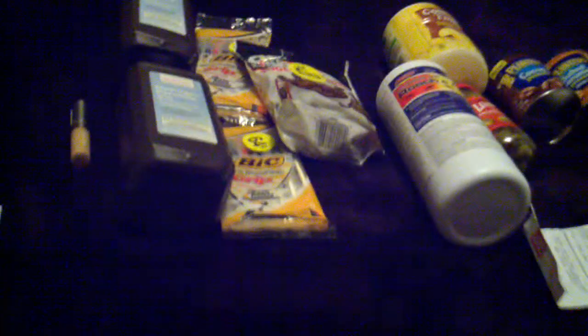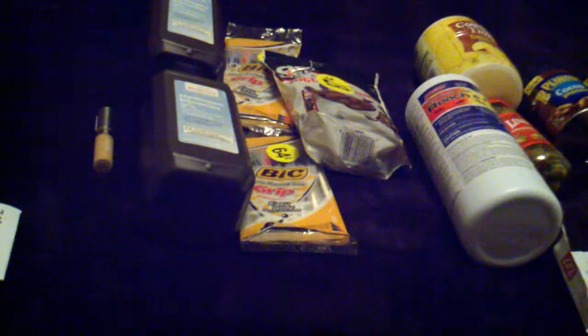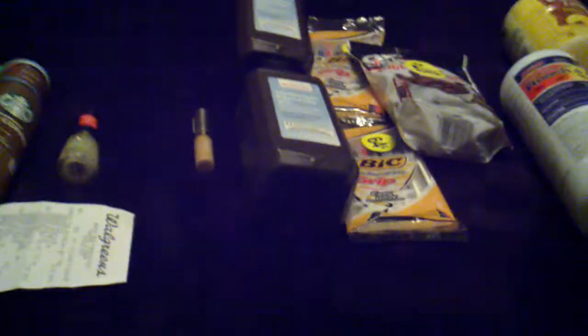Hi guys, this is Nora again with Will and Dylan with Willie Five again. I wanted to go ahead and show you guys my Walgreens haul. I want to try to go through this even though I don't have most of my receipts. I've got my first receipt and my last receipt but not the ones from the middle, so just bear with me as I try to go through this. I'll try to get through it as quick as I can.